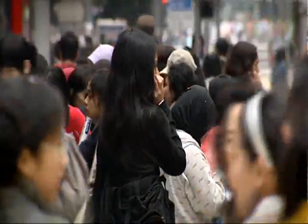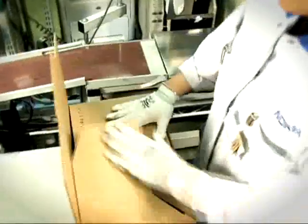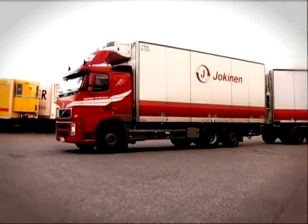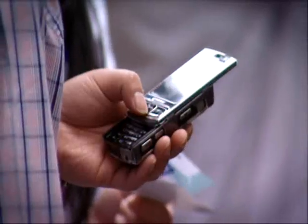We push our phones to the limit, so we test them in any environment in the world, so that wherever you are, they work for you. This counter is showing the amount of new Nokia phone users — it's over 20,000 every hour. Nokia is making over 1 million phones every day, 14 phones every second. It's very essential that every phone we develop is tested to its very limits.